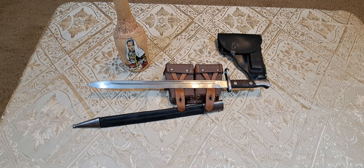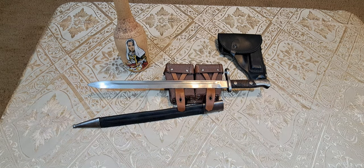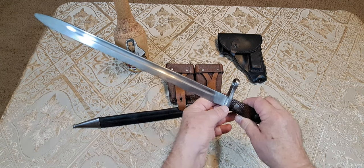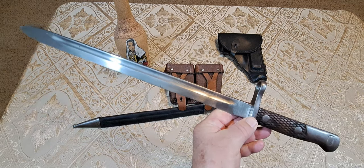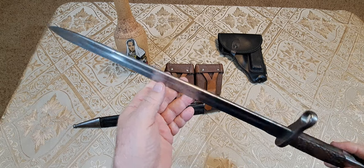Hey guys, welcome back to the channel. I'd like you to meet the M1913 bayonet — a full 15 inches long. Let me see if I can get it up there for you. Just an awesome, awesome bayonet, very very sturdy.